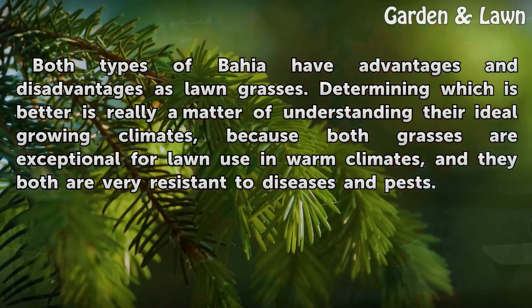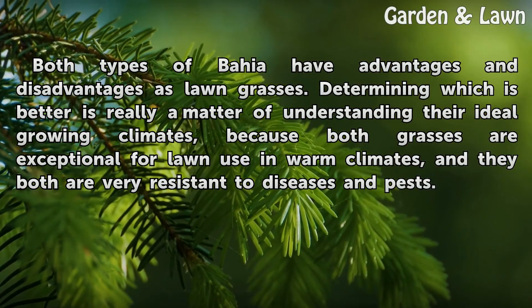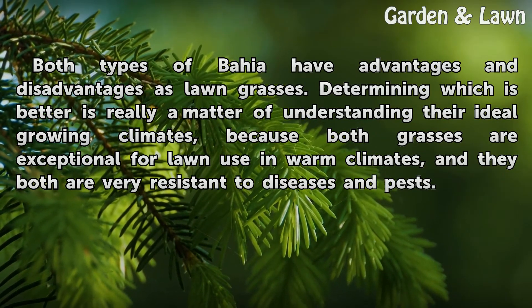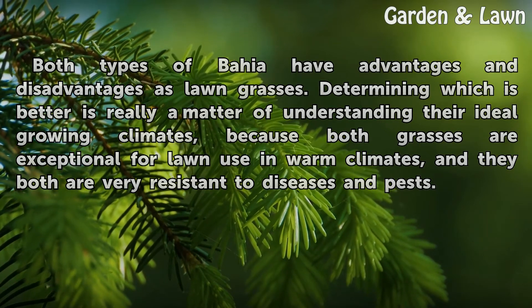Both types of Bahia have advantages and disadvantages as lawn grasses. Determining which is better is really a matter of understanding their ideal growing climates, because both grasses are exceptional for lawn use in warm climates, and they both are very resistant to diseases and pests.